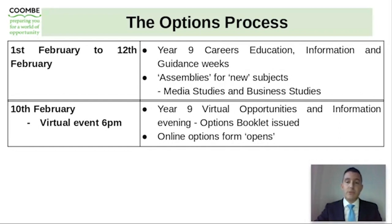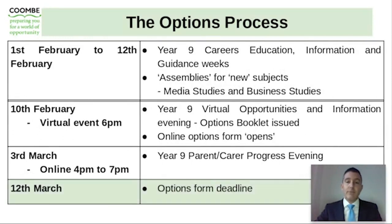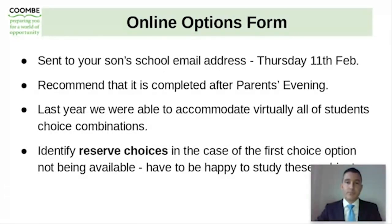The options booklet will be issued tomorrow morning on Thursday the 11th and will be emailed to you and your son. The online options forms that we use will go live from tomorrow morning. We use a package called SIMS Options Online, which means that all of the options are submitted via an online platform, and the link to this SIMS online will be sent to your son's email address on Thursday 11th of February.